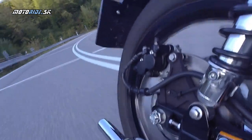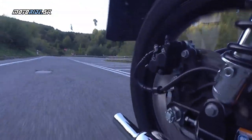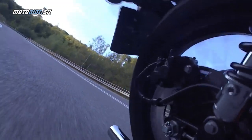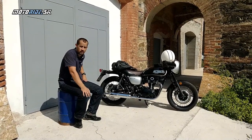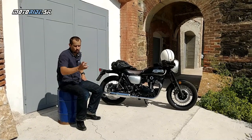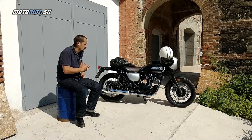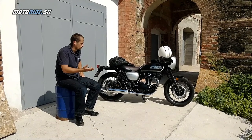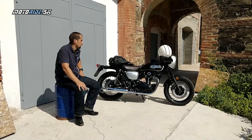Ďalšiu vec, ktorú som ocenil, sú brzdy. Preca len žijeme v dobe retro-neretro, ale brzdy sú niečo, čo vám môže zachrániť život. Ten starší model, predchodca tiež 800-ka, ktorú som testoval, mal také brzdy, že tú páčku bolo treba riadne potiahnuť na to, aby tam ten brzdný účinok bol. Tu už je to oveľa lepšie, tá predná brzda je lepšia. Navyše je tu ABS-ko, takže v tomto smere super.